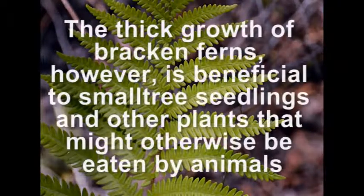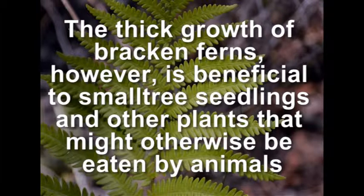The thick growth of Bracken ferns, however, is beneficial to small tree seedlings and other plants that might otherwise be eaten by animals.